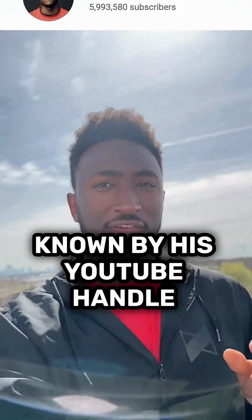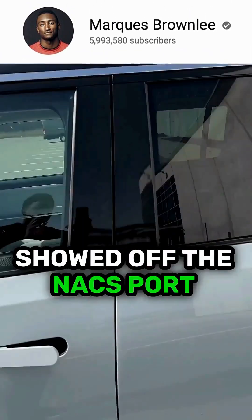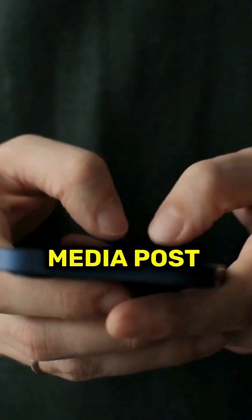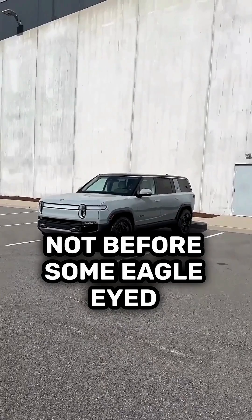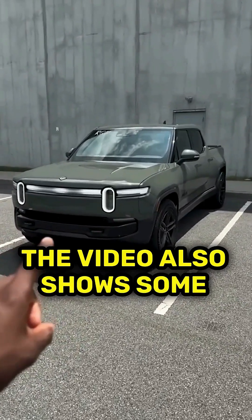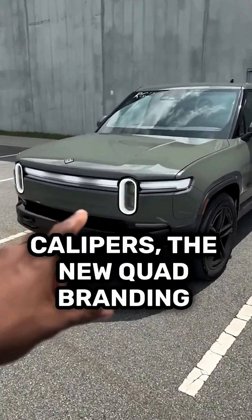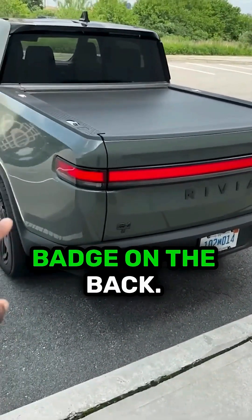Marques Brownlee, better known by his YouTube handle MKBHD, showed off the NACS port in the upcoming Rivian R1T quad in a social media post made over the weekend. He's since deleted it, but not before some eagle-eyed forum-goers noticed the NACS port and archived the video. The video also shows some sweet teal-colored brake calipers, the new quad branding with teal accent colors, and a cool Gear Guard Gary badge on the back.